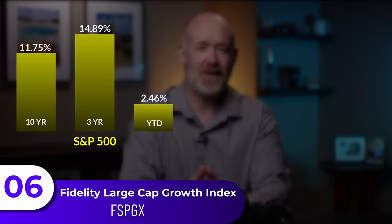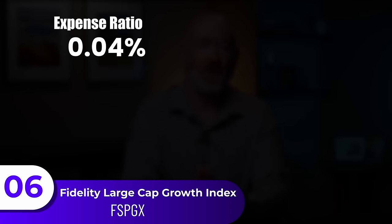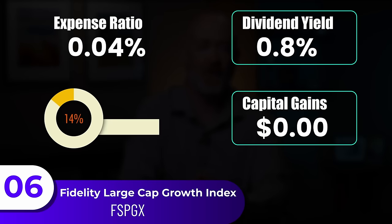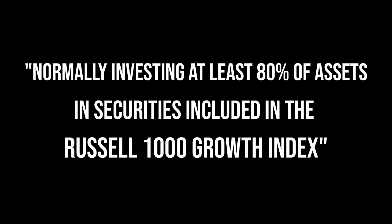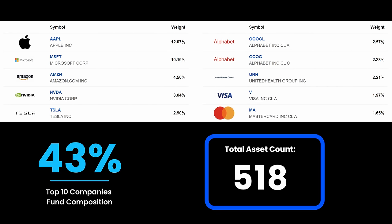The sixth fund is Fidelity's Large Cap Growth Index Fund. It hasn't been around for 10 years, but the 3-year is at 14.56% and year-to-date is at 8.98%. The expense ratio is one of the lowest at 0.04%, with a dividend yield of 0.8%, no capital gains, and a turnover rate of 14%. The strategy focuses on the Russell 1000 Growth Index, though you'll still see a lot of the same players as in other funds. The top 10 holdings make up 43% of the group across 518 assets. This fund is a great add-on, standing out with its low expense ratio of 0.04% and high year-to-date growth of 8.98%, with the only real downside being its limited historical track record.